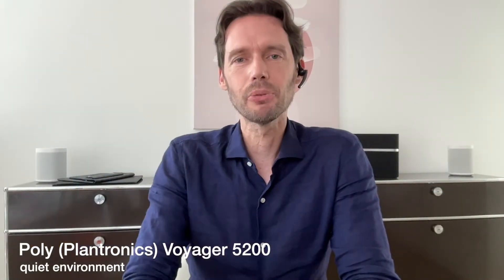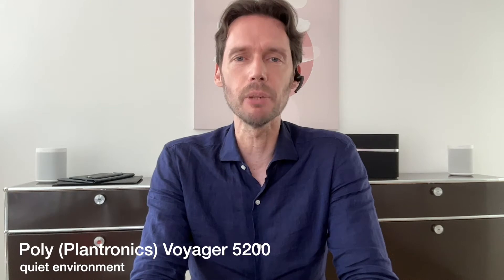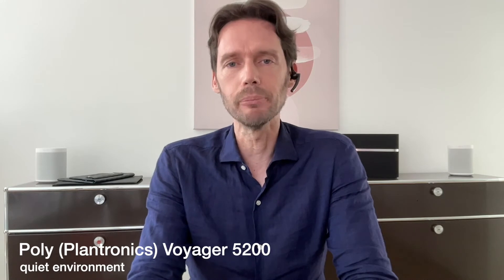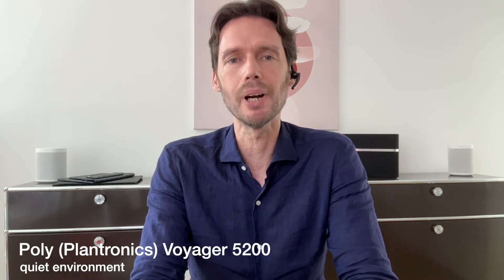Now let's try the Plantronics Voyager 5200 in a quiet environment. I bought them quite a while ago — I think they are six to seven years old. At that time the brand was Plantronics; in between they became the Poly Voyager 5200.